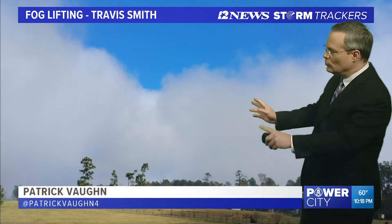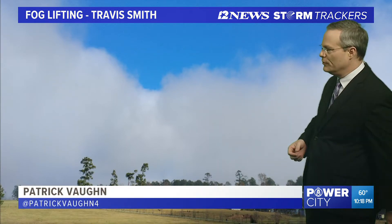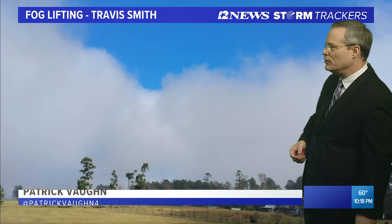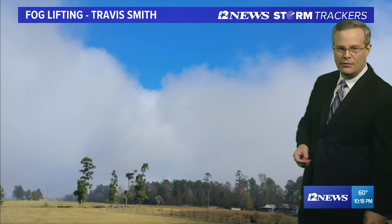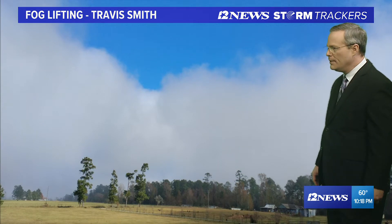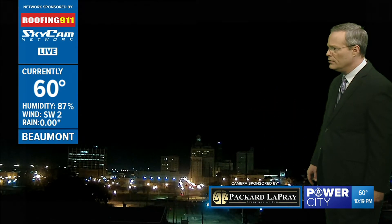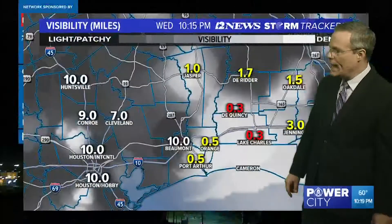Good evening Southeast Texas. This is what fog looks like when it starts to dissipate and lift from the surface. This is from Travis Smith up in Woodville — they had a foggy start this morning and as the morning progressed it lifted about 9, 9:30, and that's what we're going to see coming up tomorrow morning. May take a little bit longer. No fog in downtown Beaumont currently. This view courtesy of Packer LaPrey, currently 60 in downtown Beaumont on the Roofing 9-1-1 Skycam Network.